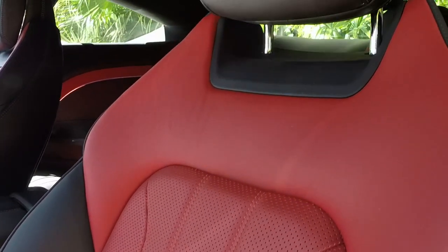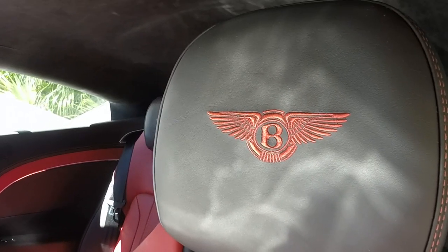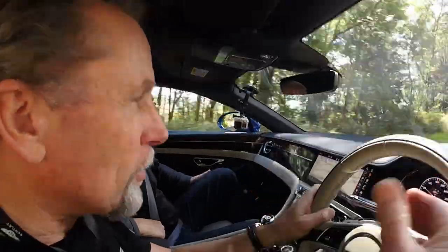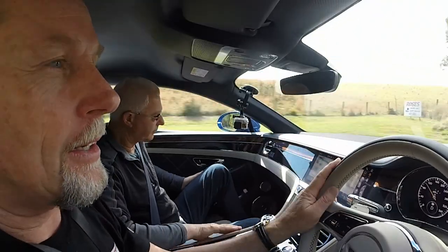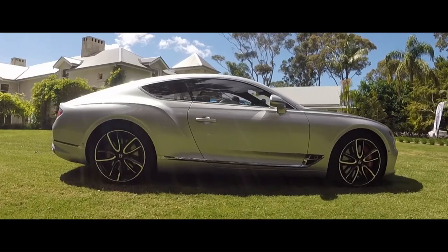They've spent a lot of effort making sure the technology is represented as people would expect in a car of this calibre, but it never overpowers the human feel-good factor — how it looks when you walk towards it, and the opulence you feel sitting inside. You can feel that everybody involved asked, 'How am I going to make this appeal to another human being? How do I bring humanity to this function?' The craftsmanship is quite palpable, and that's not necessarily the case for all cars at this price range. That human feel-good factor is Bentley's main point of difference.